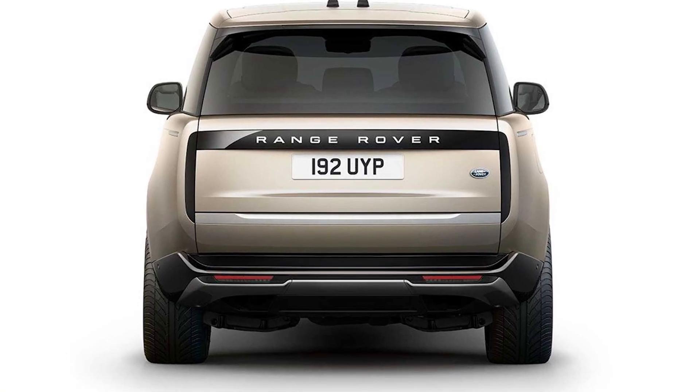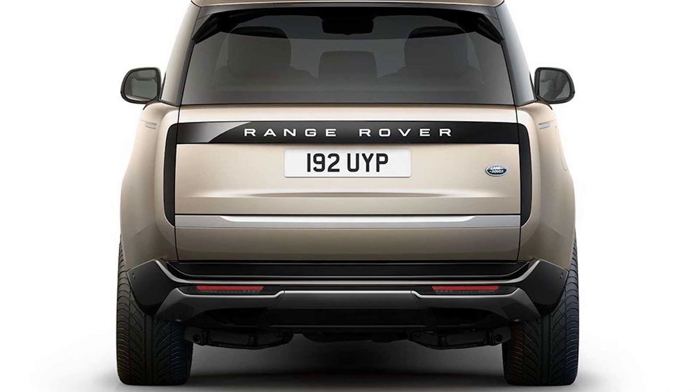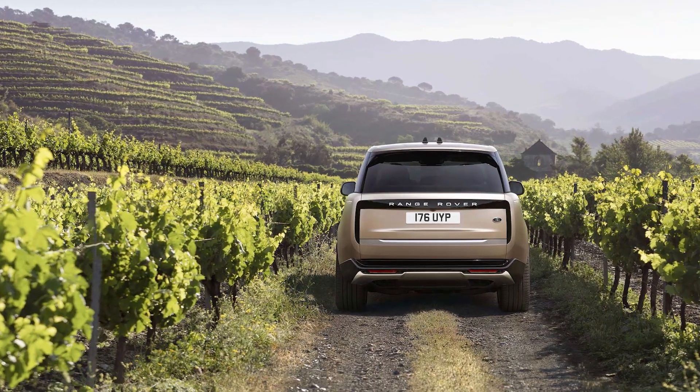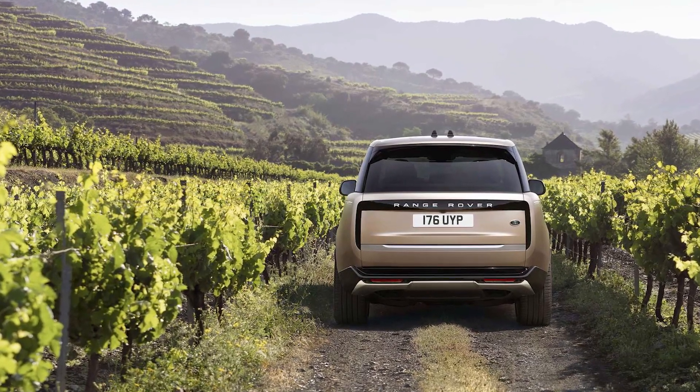When we have a chance to test-drive the new Range Rover, we'll update this story with driving impressions. Meanwhile, the outgoing Range Rover, which buyers may still find lurking on a few dealers' lots, might be a relative bargain.